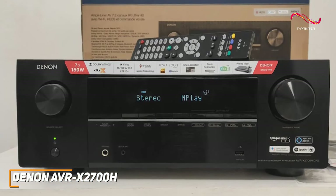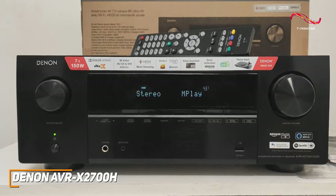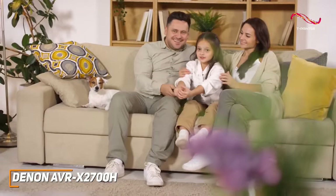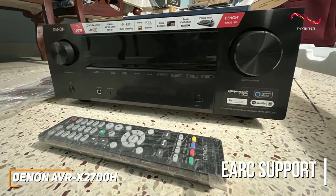Despite its affordable price, it offers comprehensive support for spatial audio formats, including Dolby Atmos Height Virtualization, Atmos, DTS-X, and DTS-Virtual-X to future-proof your setup, along with HDR10+, HDR10, HLG, and Dolby Vision. It also offers eARC support, so you can control your entire system with a single remote.